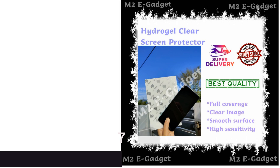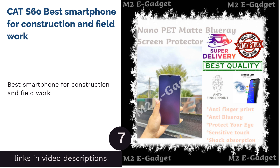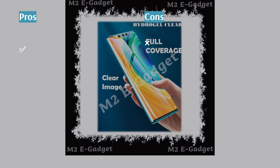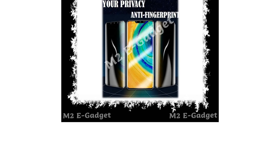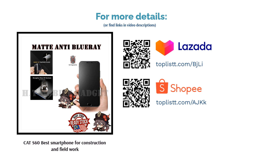The next product is the CAT S60, Best Smartphone for Construction and Field Work. The CAT S60 is one of the best rugged smartphones for rough environments. It's IP68-certified, dust and waterproof, and even survives a drop to concrete from up to 1.8 meters. You don't even have to worry about cracking your screen because it's protected by Corning Gorilla Glass 4. The military-standard-compliant smartphone also includes a thermal camera for thermal imaging.